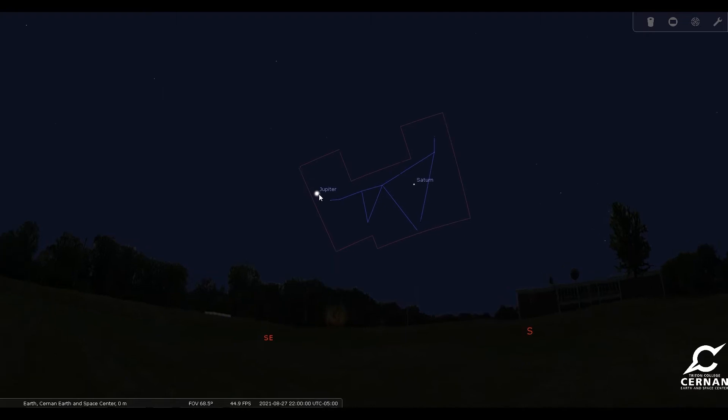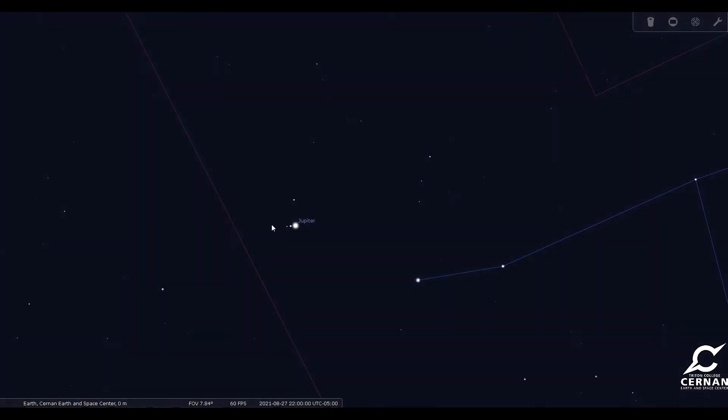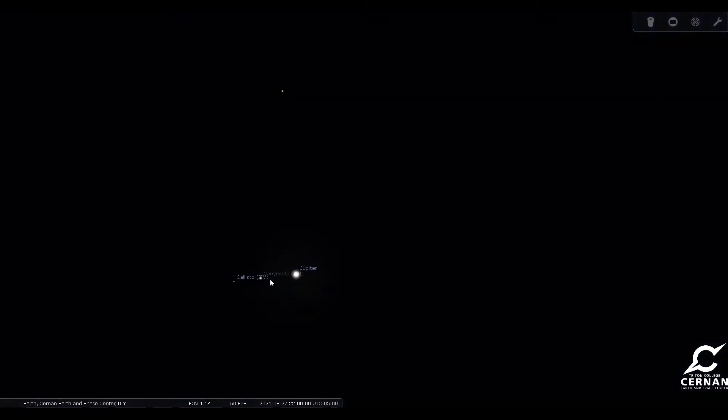With Jupiter we can zoom in and take a closer look. You'll be able to see the beautiful planet and a couple of its moons around it. If your telescope is good enough you might be able to see the cloud band structure in Jupiter. It is quite an amazing sight, and depending on where they're at in their orbits you could see up to four of its moons through a halfway decent telescope.